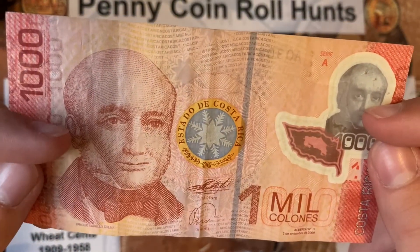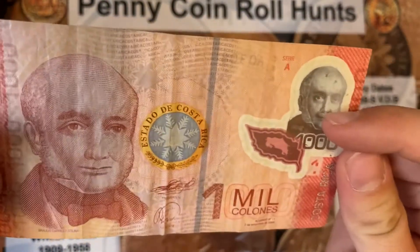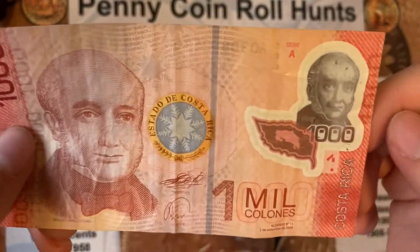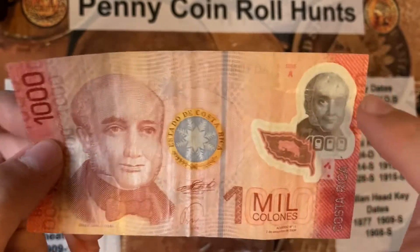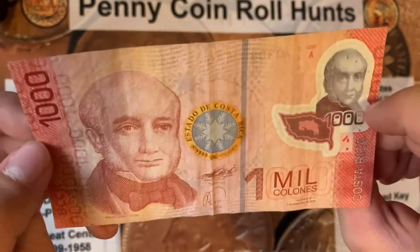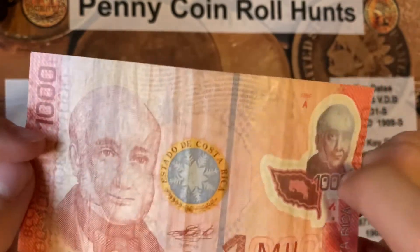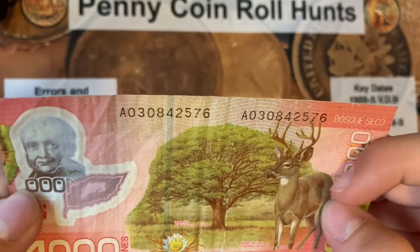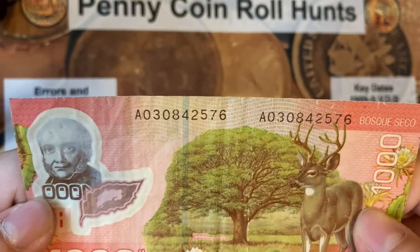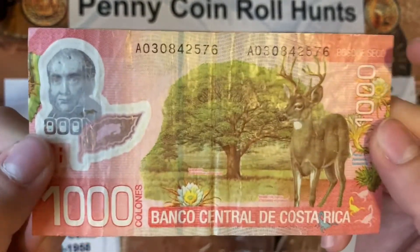One mil colones from Costa Rica. It's very cool — it's wax-coated plastic, if I am correct, Series A. It has this dude on it and it's see-through right here. The serial number is 030842576. Yeah, it's pretty cool.